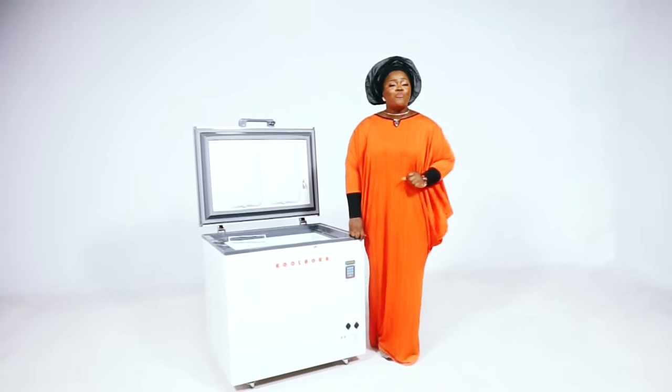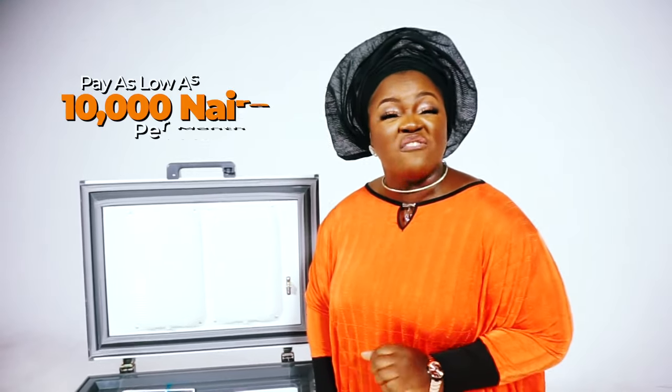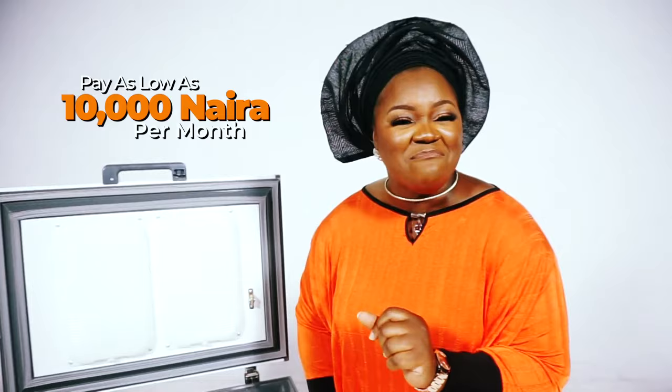This way, you can store your goods for a longer period of time. Take it from me — the Cool Box Freezer is not just an appliance. It's a part of the family, and all for a minimal amount of 10,000 naira made in monthly installments.